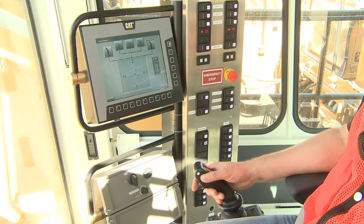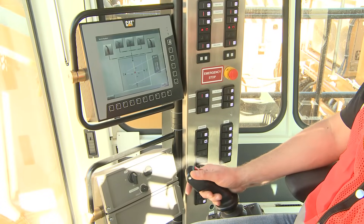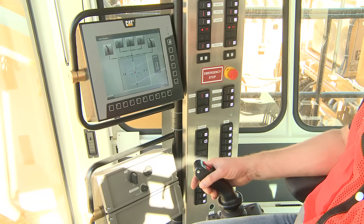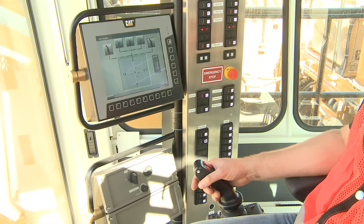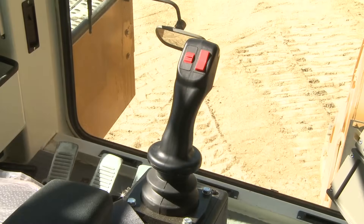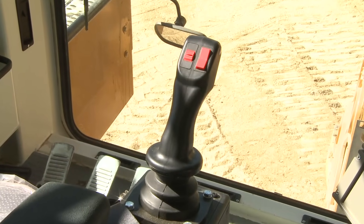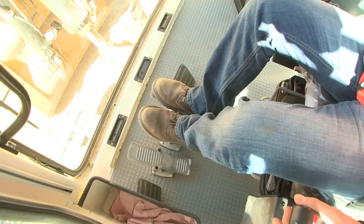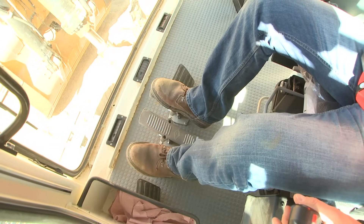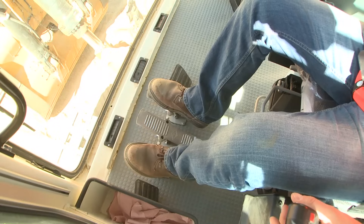The hand levers are part of the electronic over hydraulic servo system and the sensitivity of these levers can be adjusted to personal operator preferences. The hand levers control the boom, stick, and bucket. The swing function is also controlled by the hand levers. There are two pedals to control the tracks on the left and right hand side, and another pedal to control the bucket clamp.